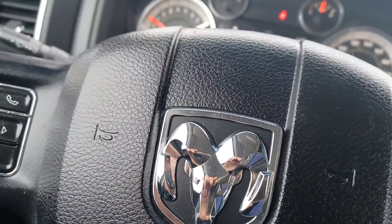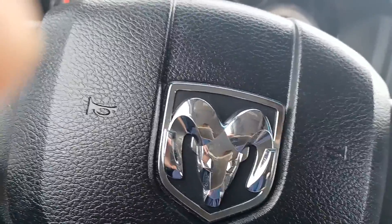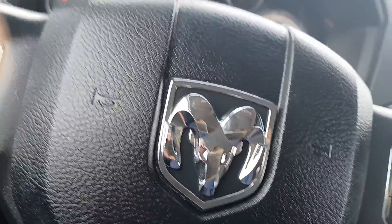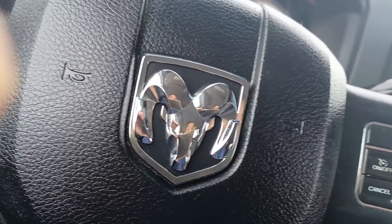So that is the 2016 Ram 2500 SLT Mega Cab. If you have any questions or you just want to come in and test drive this gorgeous truck, by all means give me a shout. My direct line is 780-977-2138. Thank you for taking the time to watch this video — I truly hope you have a wonderful day.